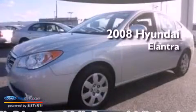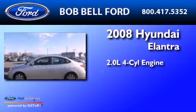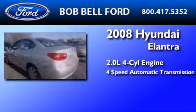This is a 2008 Hyundai Elantra. It has a 2.0-liter four-cylinder engine and a four-speed automatic transmission.